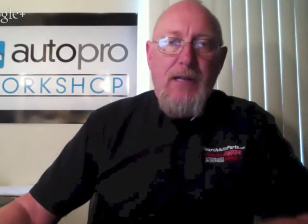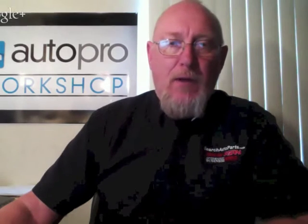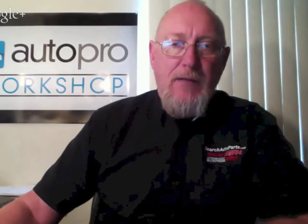Hello, everyone. This is Pete Meyer again with Motor Age Magazine with another edition of In the Workshop. January is our hybrid issue and we tend to talk a lot about the OE platforms associated with hybrid technology, but something you may not be familiar with is a lot of companies out there that are converting conventional platforms to hybrid. One of those companies is XL Hybrids, and here with me today is the Vice President of Sales for XL Hybrids, Jay Sandler.